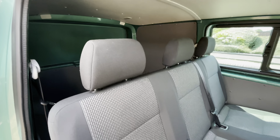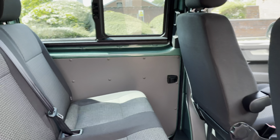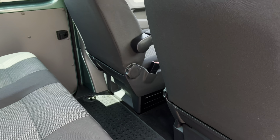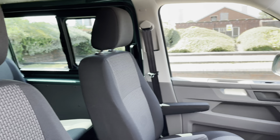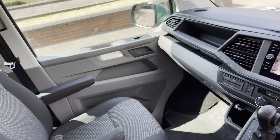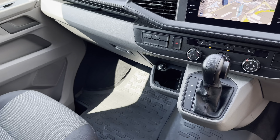Moving into the rear passenger area, there is a three-seater passenger bench which can be accessed from either side of the vehicle. Up front in the driver's cab there are two single seats, both with two armrests apiece, and all seats in the van are finished in the bricks woven fabric.